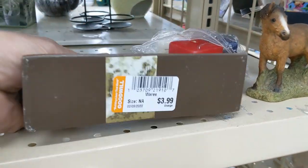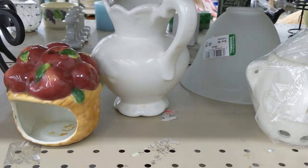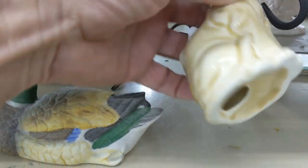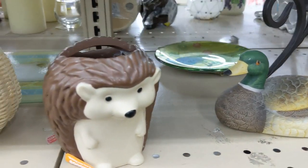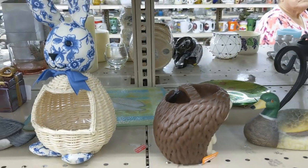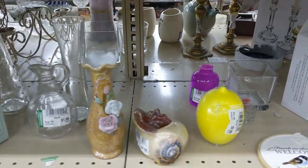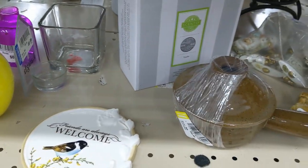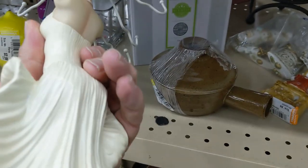On the next aisle, there was a nutcracker at $3.99 — a little too high, so I passed. I saw a cute cat figurine at $1.99, but I couldn't make any money on it. A hedgehog, also $1.99, same issue. A homemade bunny I passed on too. On the shelf below, there was a nice bird plaque at $1.99 that I put back — I probably should have given it a second thought. I also saw a jewelry holder shaped like Marilyn Monroe from her famous movie, but I passed on that as well.